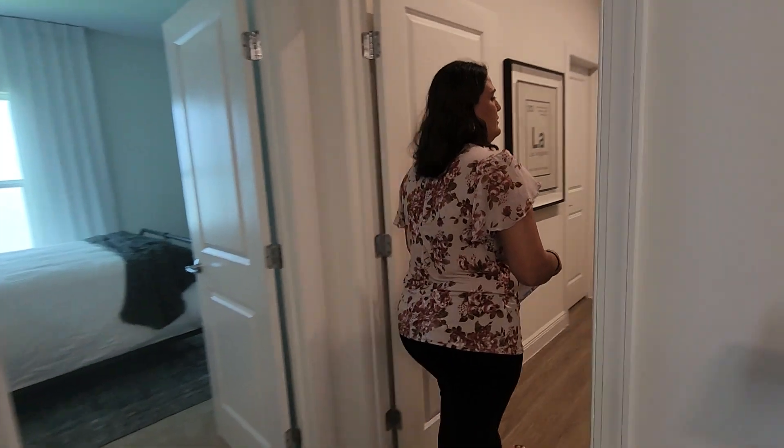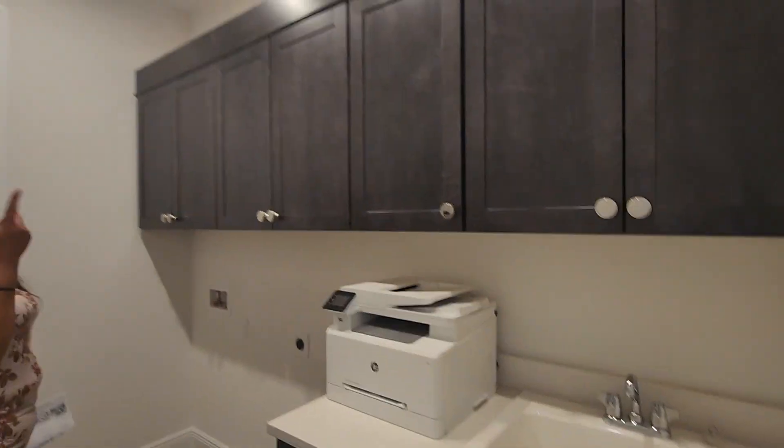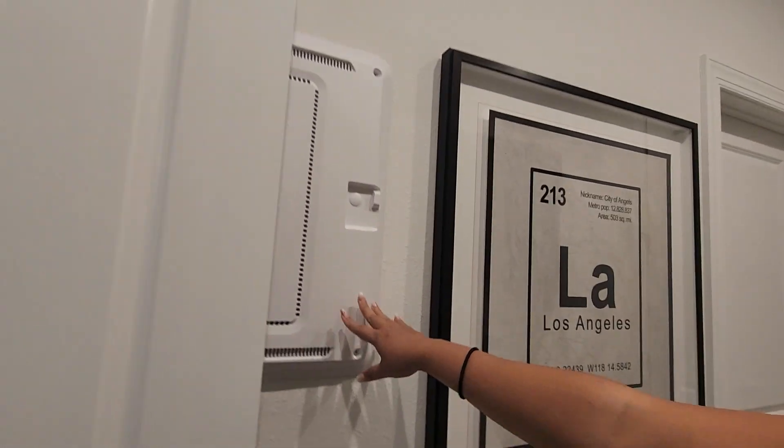This is an upgraded laundry room because you have the added cabinets and also the sink. Your electrical panel is also behind the door, and your HVAC.